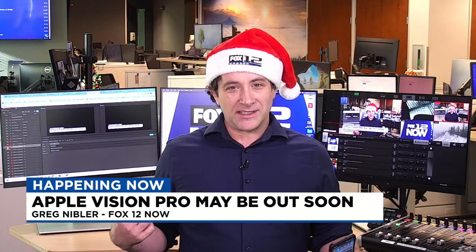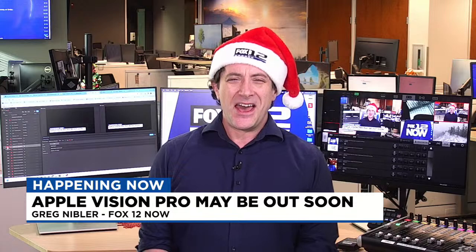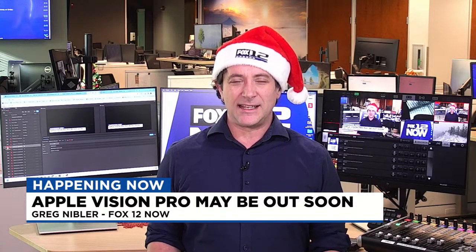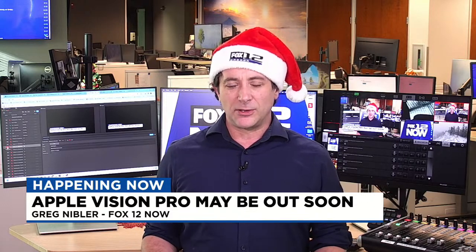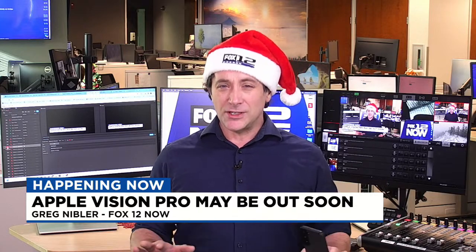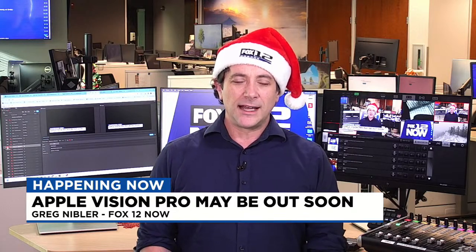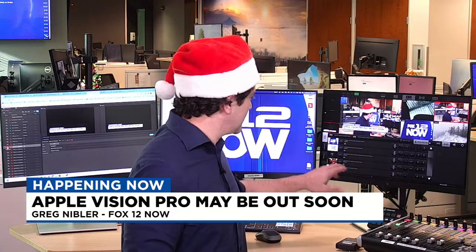As you can see, depending on when you're watching this video, it's very much time-stamped. I've got my Fox 12 Now Christmas hat on. We're going to be talking about tech for this segment, and specifically the Apple Vision Pro. It was announced earlier this year at one of Apple's conferences, but now we have tentatively at least an approximate date of when it's going to be coming out. That's kind of why it's a big deal right now. So let's go through this — what is the Apple Vision Pro? That's what we're going to discuss.